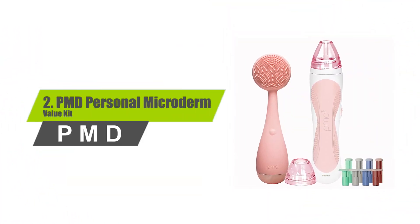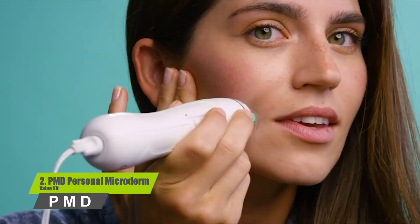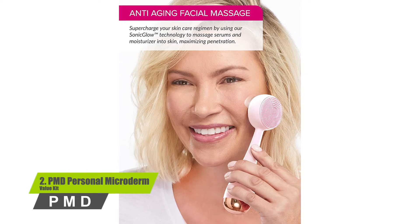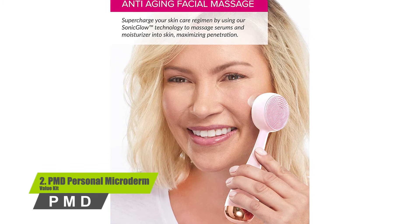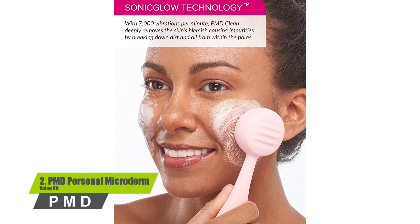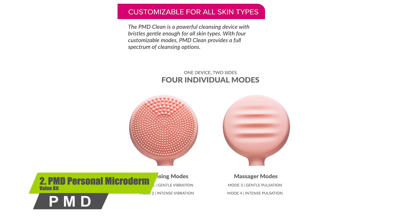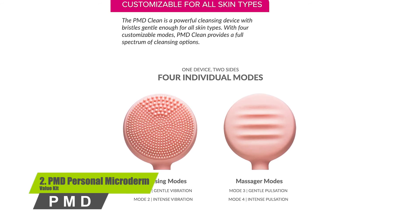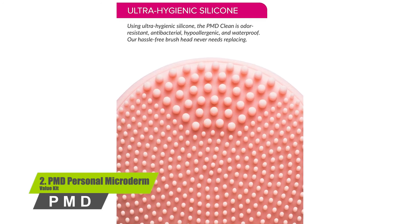Number two: PMD Personal Microderm Value Kit. This product makes use of exfoliating crystals made up of aluminum oxide. The removal of the dead skin cell barrier stimulates new cell growth, which reveals soft, shiny, and incredible skin. For best results, it is suggested to use the product on a weekly basis, as the efficient exfoliation is combined with unique vacuum suction to eliminate dead, dull skin cells, improve blood flow, and initiate the natural production of elastin and collagen.